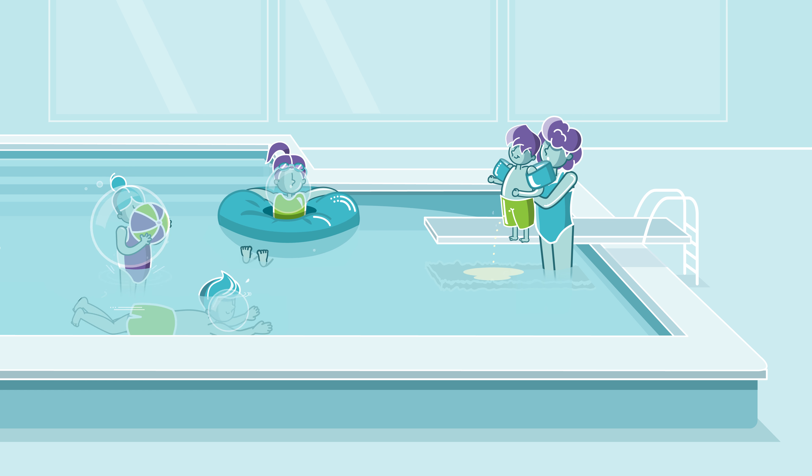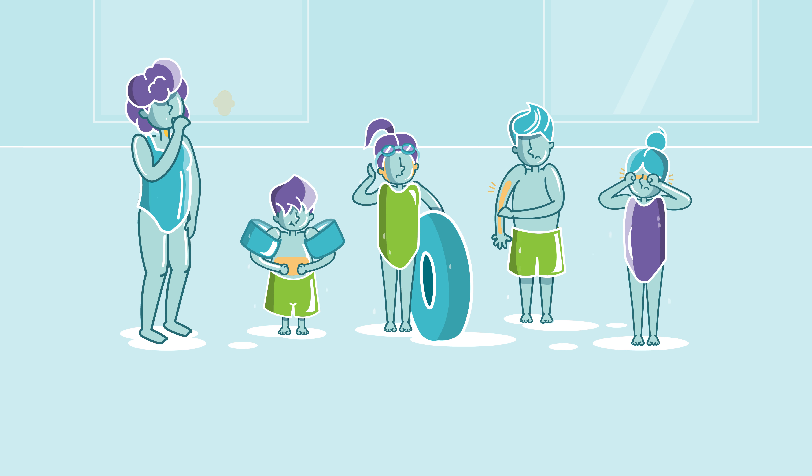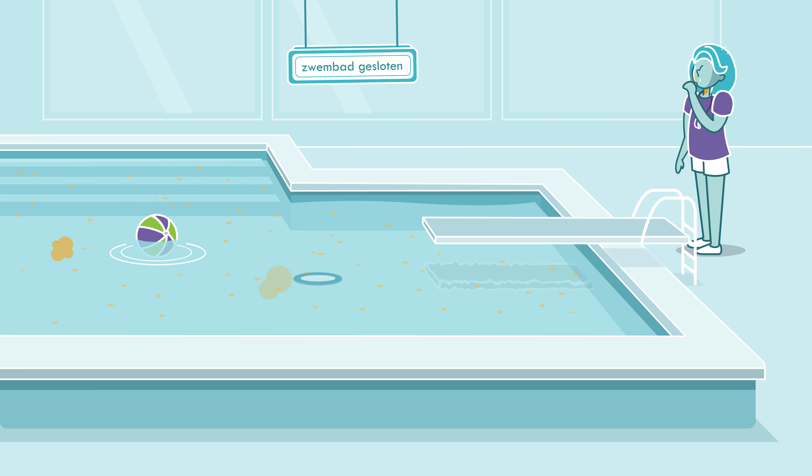It's not only less hygienic, but can also be harmful to health. So how do you create a healthy and safe bathing environment for guests and co-workers?